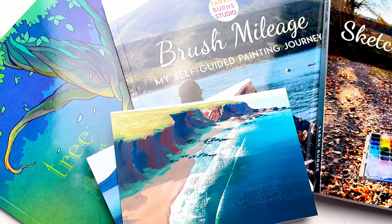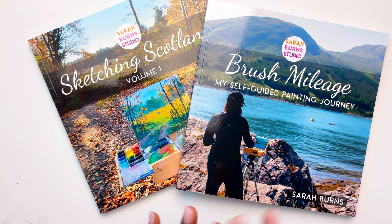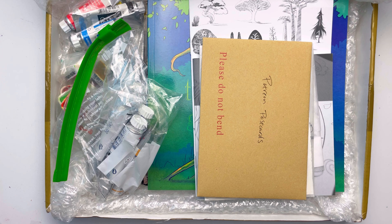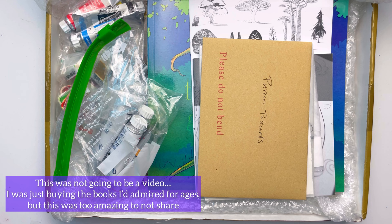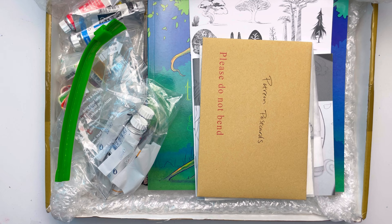If you love gouache and watercolor paintings, then you are probably no stranger to Sarah Burns Studio. She is an amazing art YouTuber who also has books. This is an art haul with a twist because she ended up including so much in this order that it's actually like Happy Mail as well. I'm going to unbox all of it and show you everything. I make weekly art tutorials, paint-alongs and vlogs, and in this video I'm going to be sharing my latest art haul.